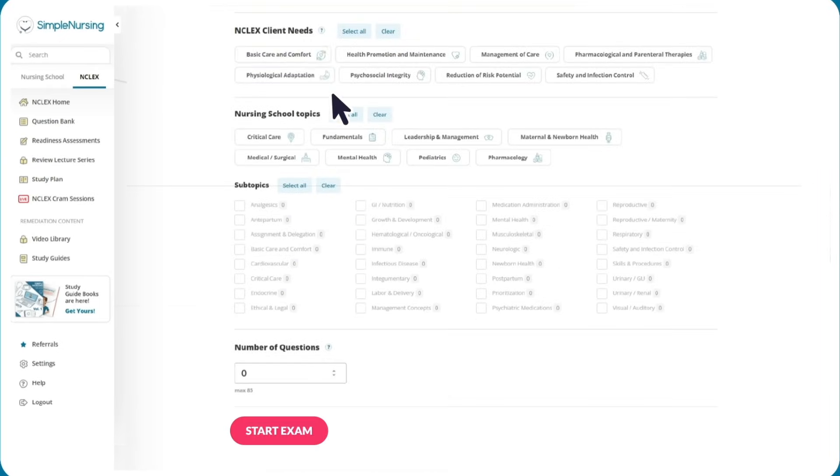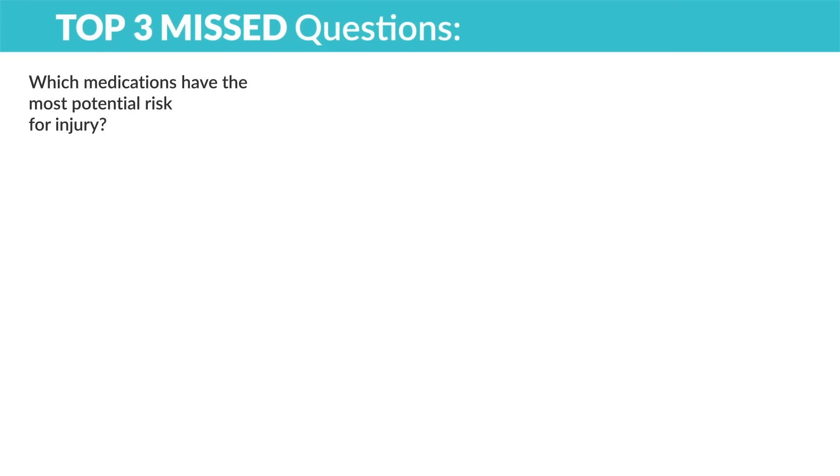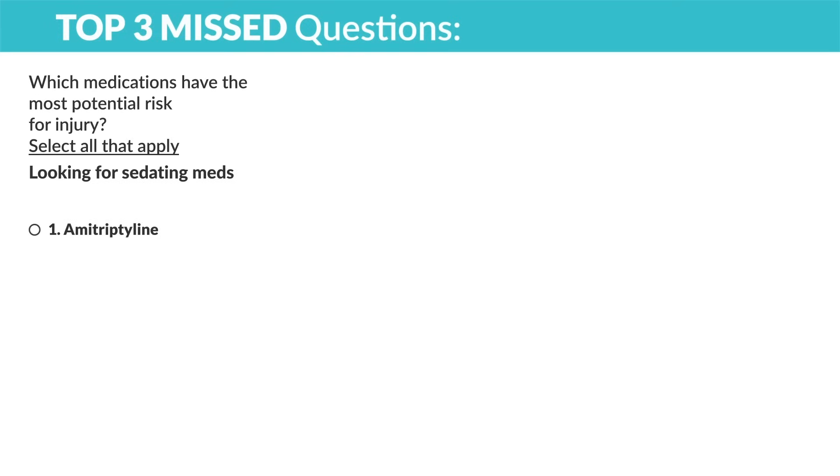From our NCLEX question bank, here are top missed questions. Question one: which medication has the most potential risk for injury — select all that apply. We're looking for sedating meds. Option one: amitriptyline — 'Amy trips on things,' very sedating, yes. Option two: diphenhydramine or Benadryl — very sedating, high risk for injury, yes. Option three: colace — that's a stool softener, no sedation, no. Option four: alprazolam — that's a benzo (pam and lam), very dangerous, yes. Option five: buspirone — you can drive the bus, not sedating, no.